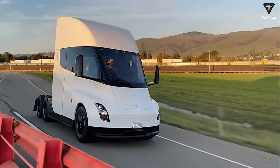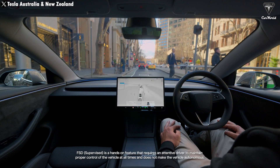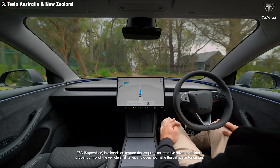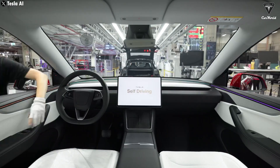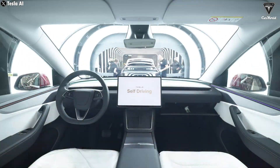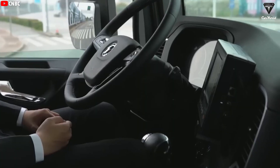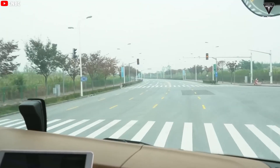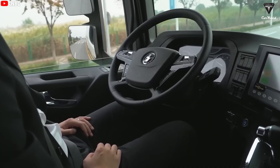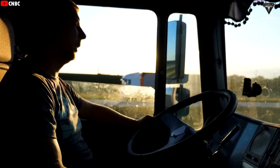If FSD really makes it onto the Semi, this changes everything. The truck could operate almost 24/7, stopping only for 30 minutes at a megacharger. FSD requires an extremely precise and efficient system of sensors and cameras so the vehicle can accurately perceive its surroundings and operate safely. Tesla has equipped the 2026 Semi with a new set of cameras and sensors that enable the truck to detect objects, calculate distances, and adjust driving behavior, especially in complex situations such as heavy traffic, loading zones, or narrow lanes.